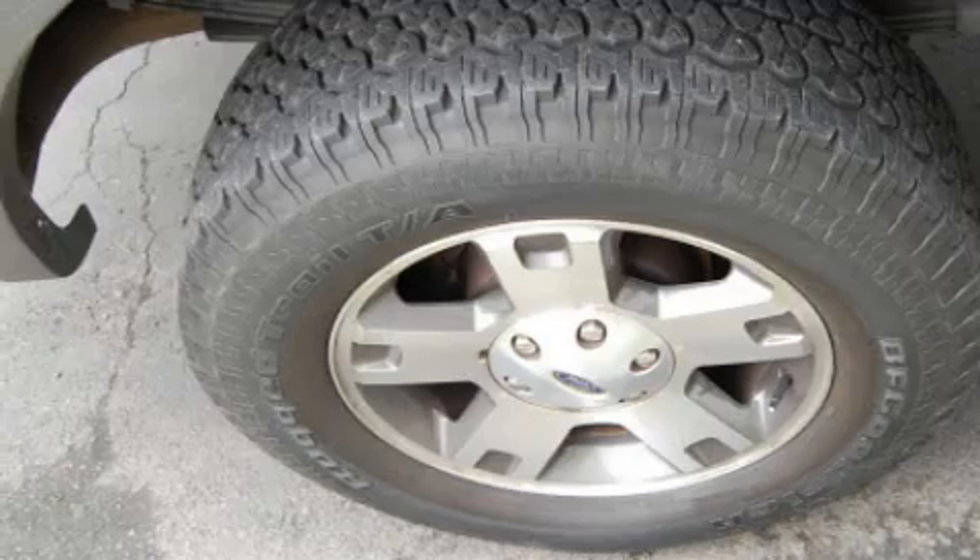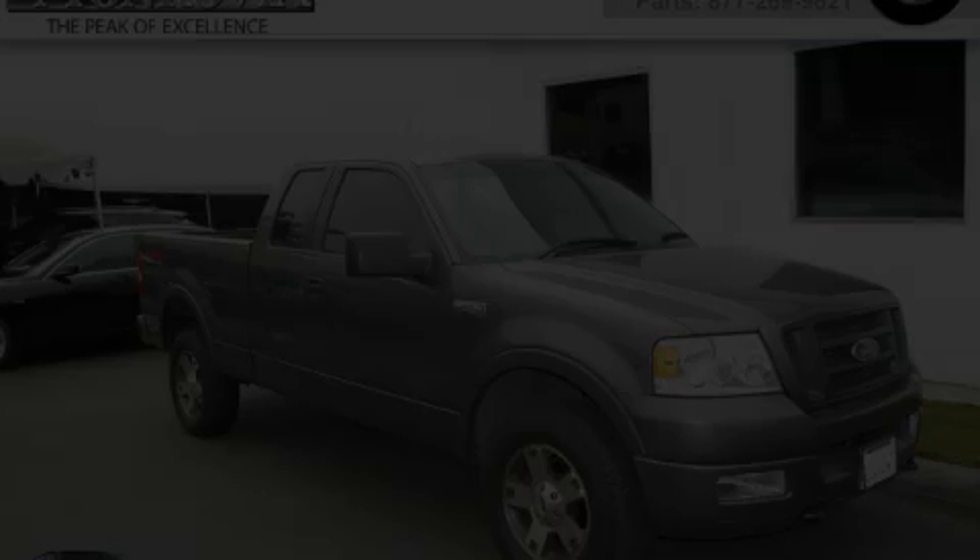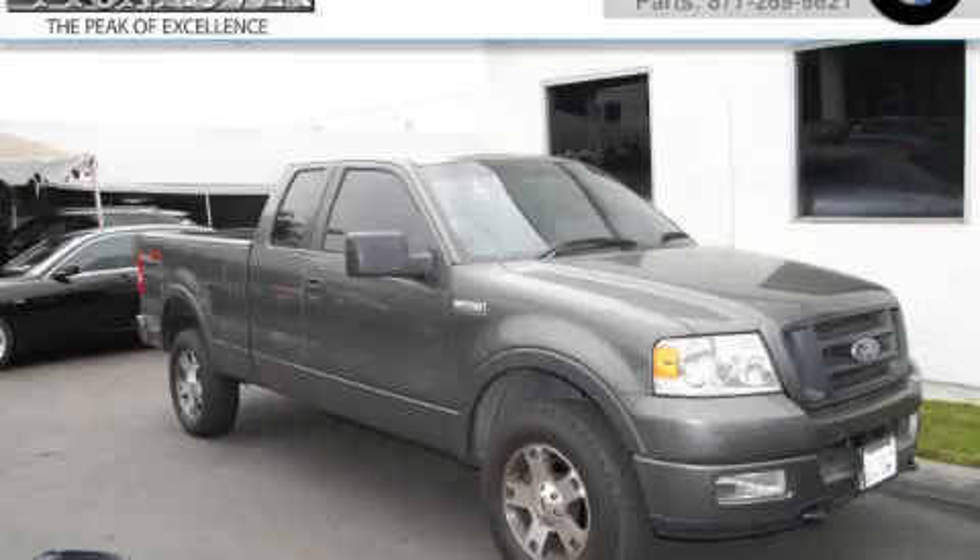This vehicle has had only one owner and it qualifies for the Carfax buyback guarantee. Call now to find out how you can own this breathtaking truck.